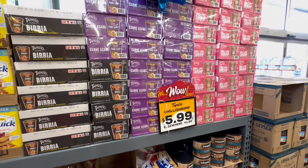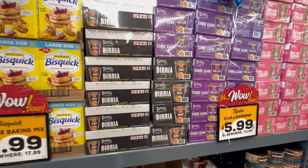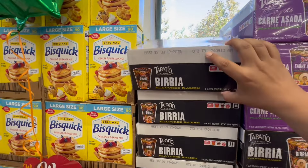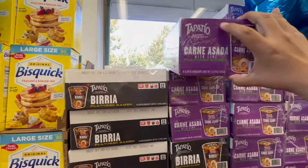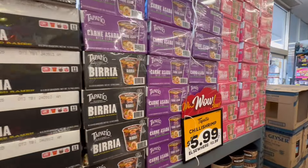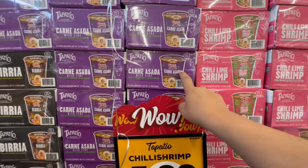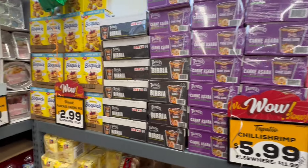They have some pretty interesting new Tapatio ramen. They have birria — there are six in here and these are all $5.99, so basically a dollar per container. They have the chili shrimp, carne asada, birria, and chili shrimp. So $5.99, not bad.